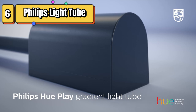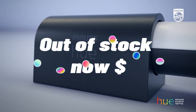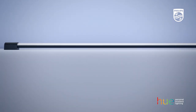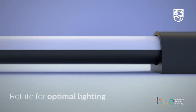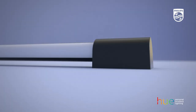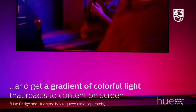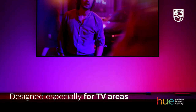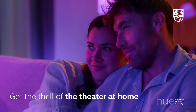Top 6 is a surround lighting system that syncs with your TV, music, and gaming. It can be mounted behind your TV or on a wall to create an immersive viewing experience. It features multiple zones of color and can be controlled using the Hue app or voice assistants like Amazon Alexa and Google Assistant. However, it requires a Hue hub and a Hue Sync Box to function properly.